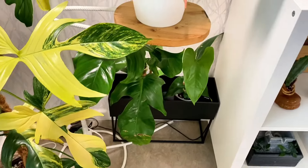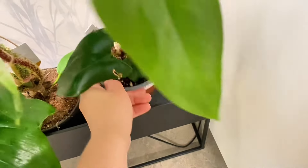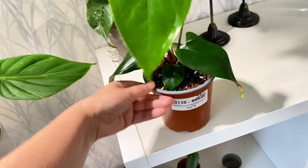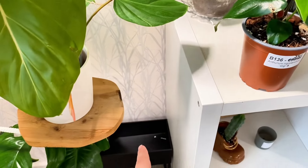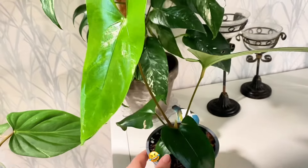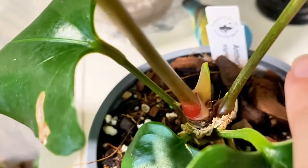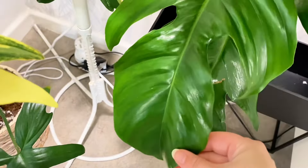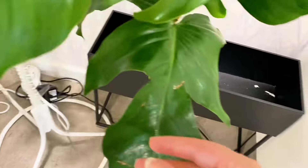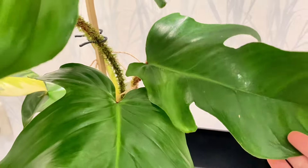Down in the corner we have my Anthurium GG. I want this to be more present — look at that new leaf. And here in the dark I have my variegated Philodendron Squamiferum, which is also putting out a new leaf that I am so excited about — right over there. It has green on green variegation.